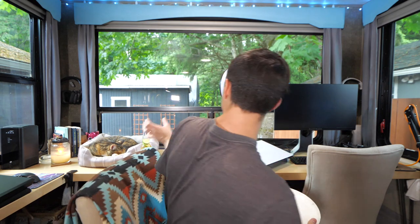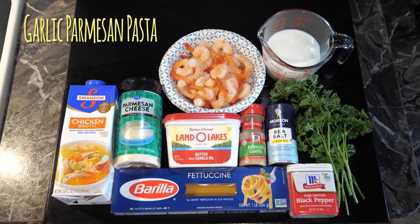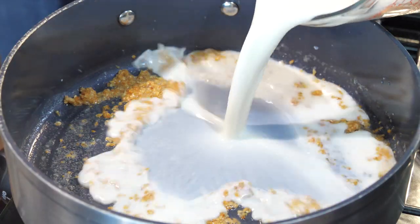Definitely a member of the Clean Plate Club. Pasta dishes are Ro's favorite — couple that with copious amounts of garlic, and I'll be making the perfect pasta meal for my wife.